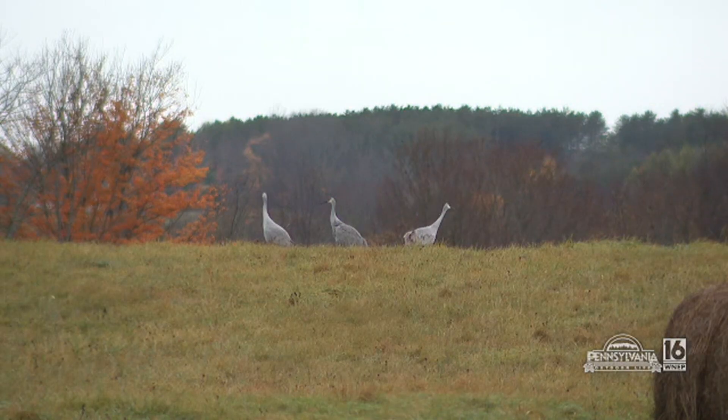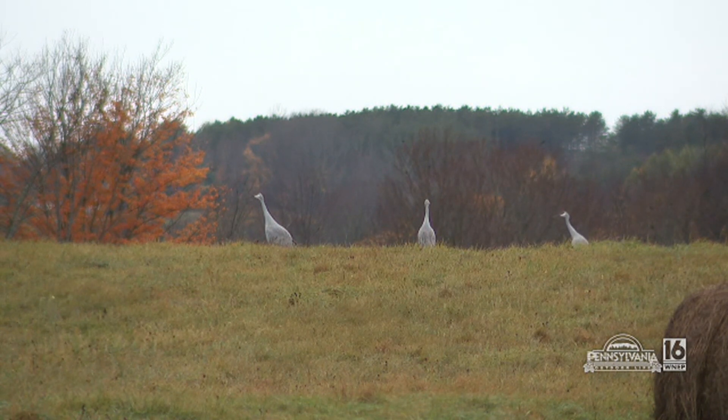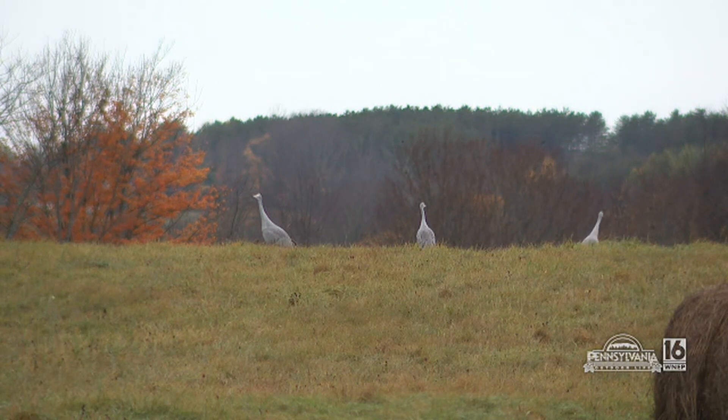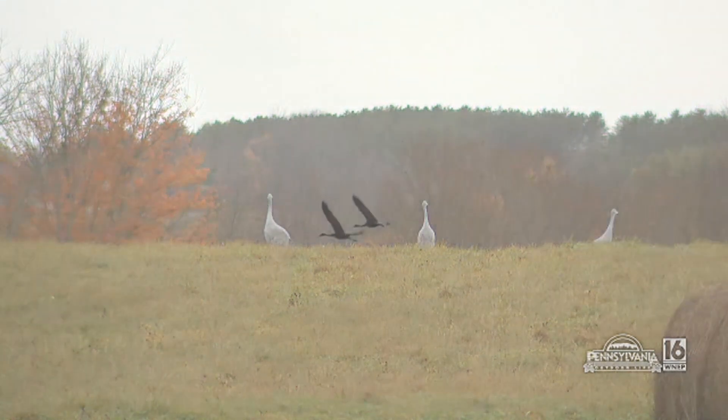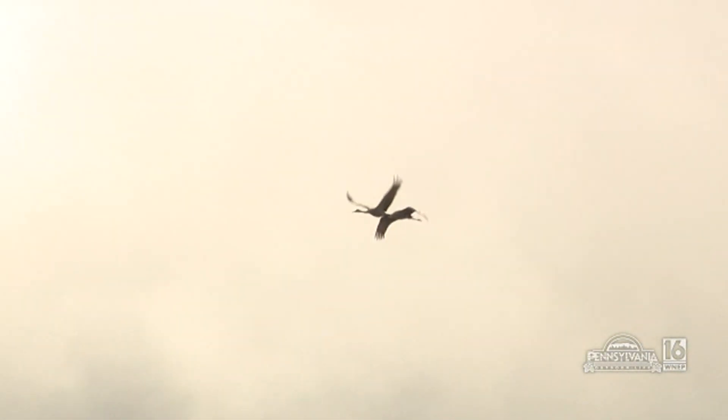Where do you expect these birds to go when winter really sets in here in Pennsylvania? Most of these eastern population birds are going to go somewhere like Florida, Georgia, down the southern east coast. Or we do have those birds now kind of hanging out in areas of Kentucky and Tennessee. It's going to depend on the winter they experience — how far south they go — and with climate change, that may be the reason why we're seeing them wintering in different areas.